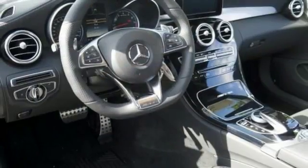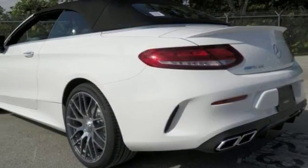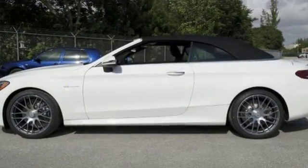Add to that keyless start, rain sensing wipers and a backup camera and you've got an attractive vehicle looking for a new home. Come by to see all the features and take it for a test drive today.